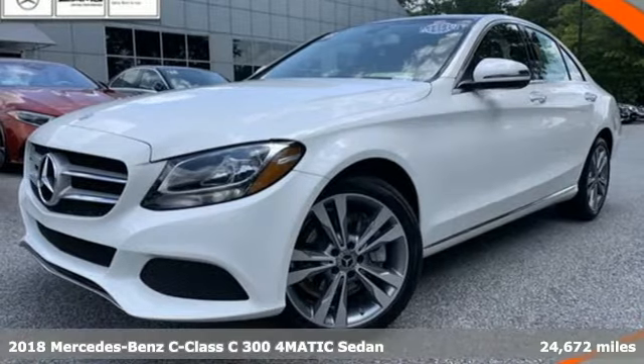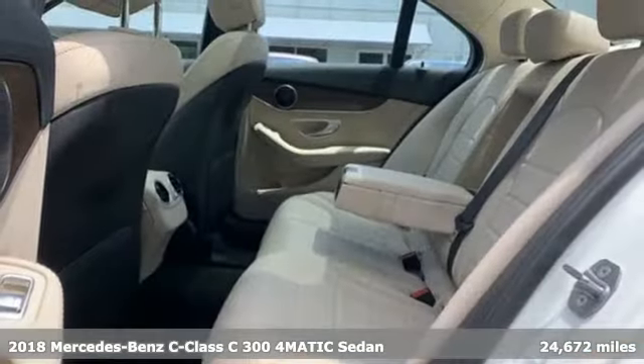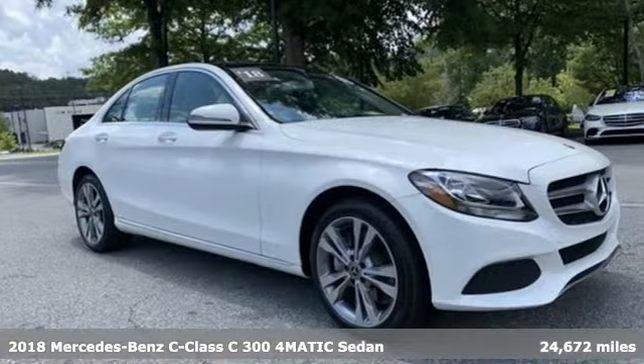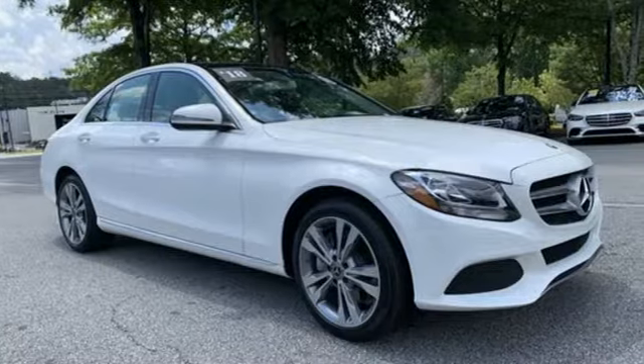It's a certified 2018 Mercedes-Benz C-Class. Muscular yet graceful, thrilling yet serene, this C-Class is the precise balance of all things Mercedes-Benz.